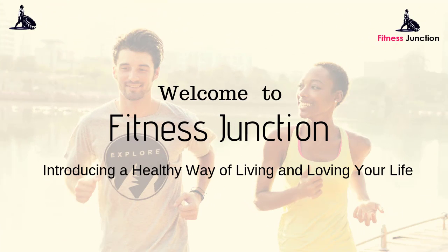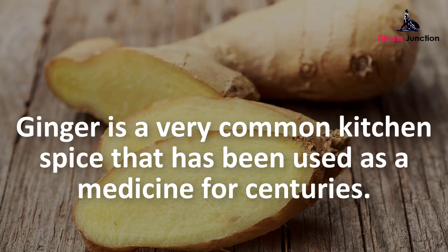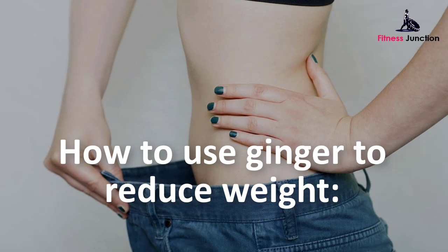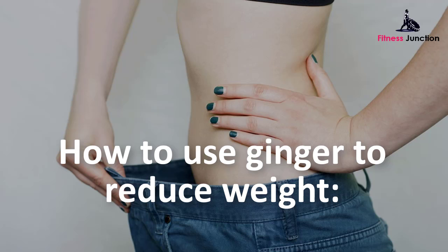Welcome to Fitness Junction, introducing a healthy way of living and loving your life. Ginger is a very common kitchen spice that has been used as a medicine for centuries. Consuming ginger tea can help bring the internal balance back in tune and promote well-being and weight loss.